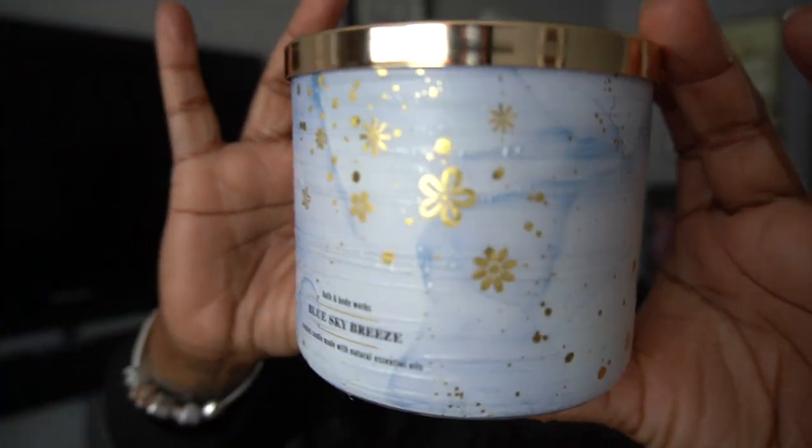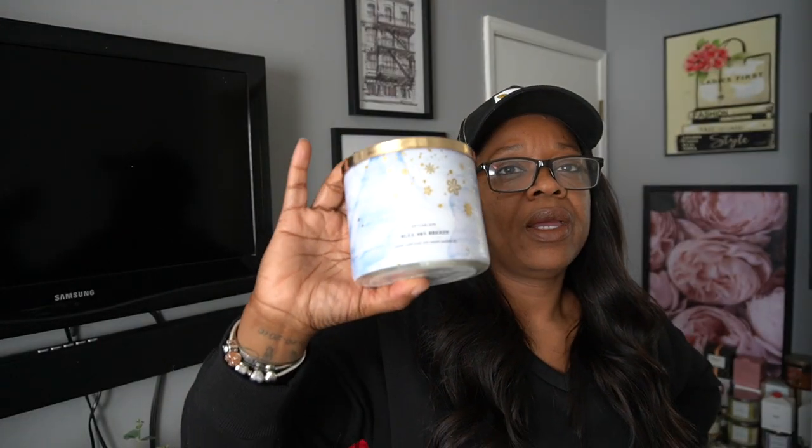Blue sky breeze — morning spring air, violet petals, gala apples, and English ivy. My opinion about this: I don't really usually go for violet scents at all because I really don't like them. They kind of give me a headache. But we're gonna see with this one because reading from the notes it seemed like it's gonna be more of a fresh violet, and then the apple might give it a little fruit.